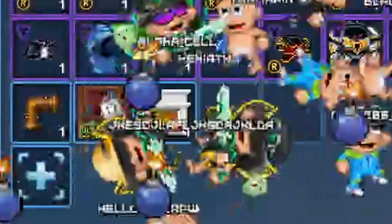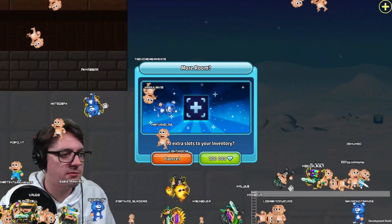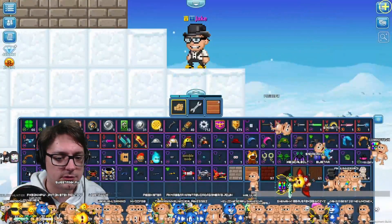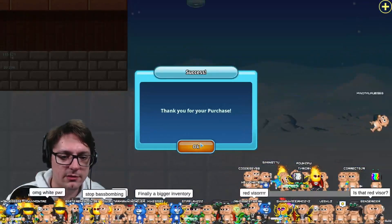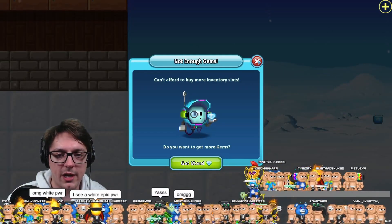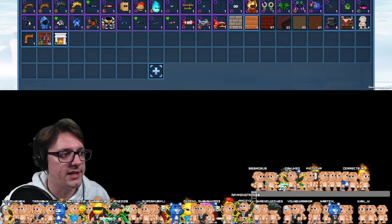There is a button there — you guys can see this button right here — so you can upgrade and make your inventory bigger, even more bigger, even more bigger. I don't have enough gems right now, but you can expand your inventory a lot in the upcoming update.